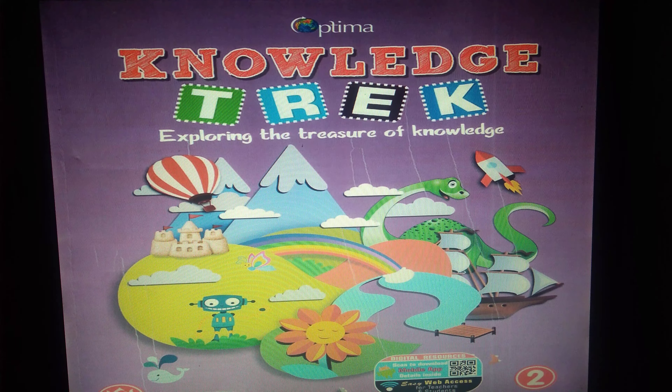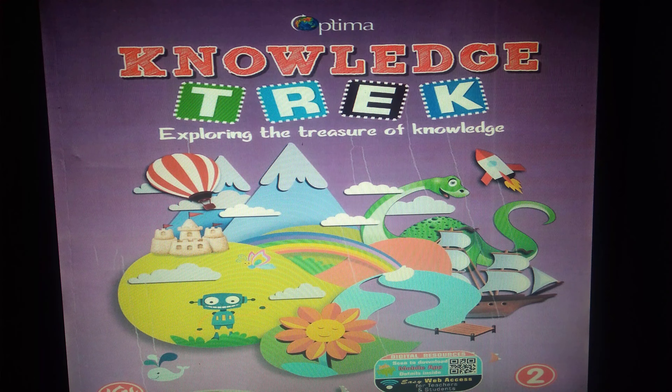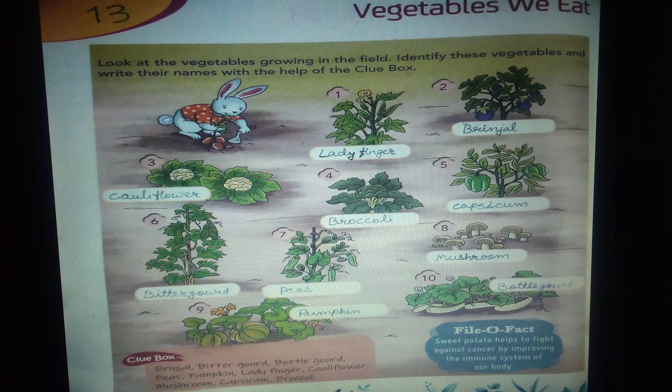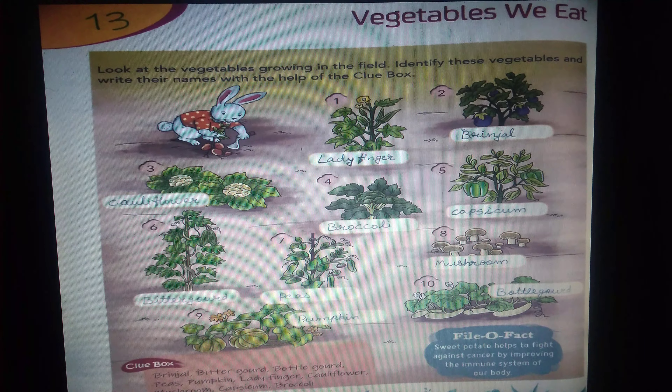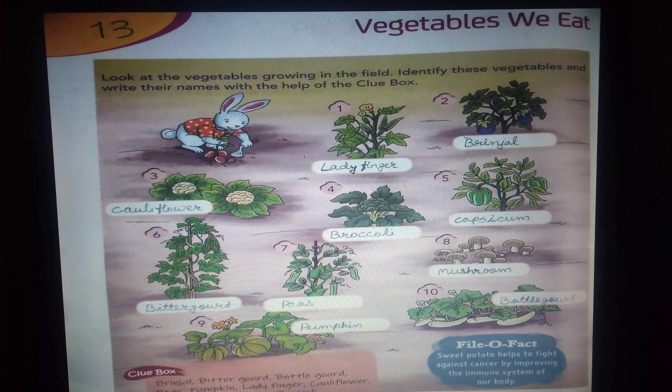Good morning, children. Today we are going to learn about GK exercise — vegetables we eat. We should eat only healthy food. It helps us to grow, keeps us fit, and protects our body from diseases.